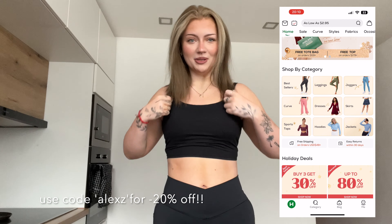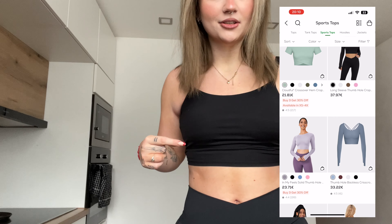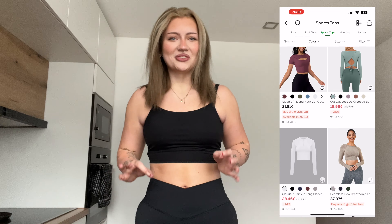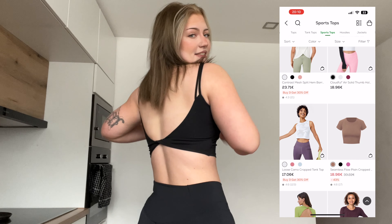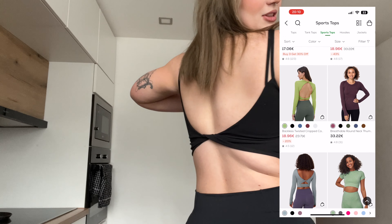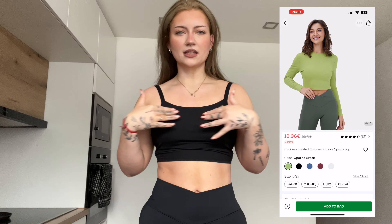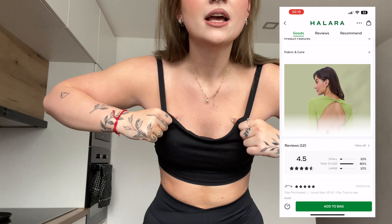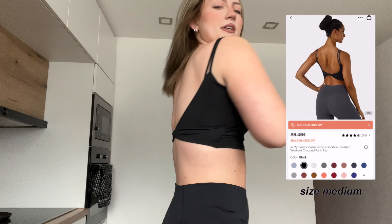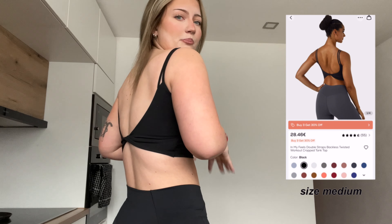I already wore most of this. First thing I have is this cute little top — it's kind of like a top slash bra with these cute little straps. I already worked out in it and it's great, I have nothing bad to say about it.